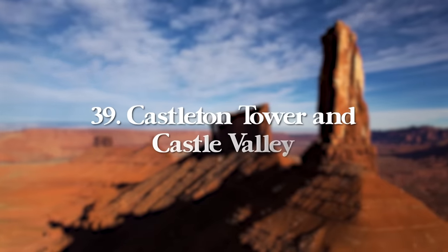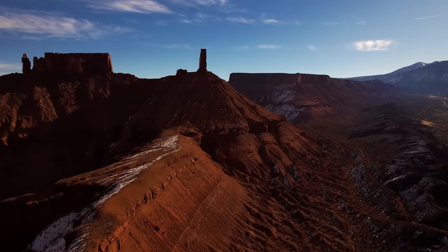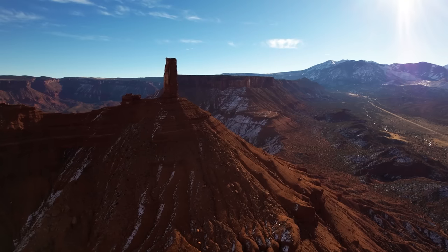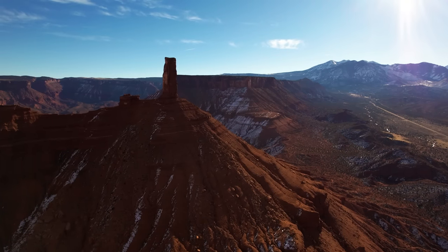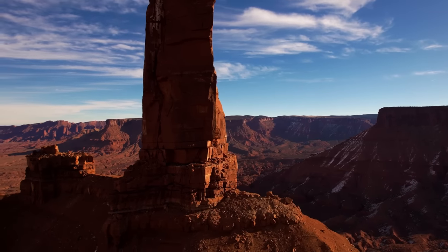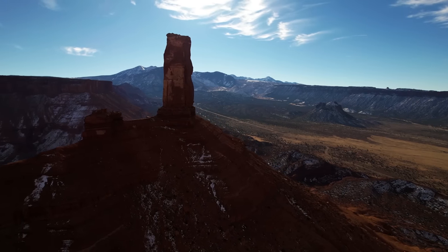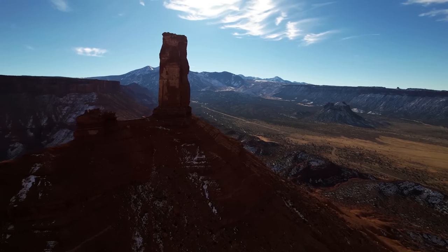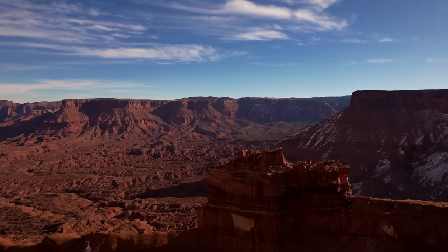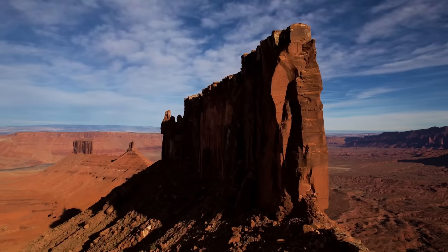Next up is Castle Valley and my favorite rock formation there, Castleton Tower — a 35-minute drive east of downtown Moab along Route 128. The valley is part of the La Sal Mountain Scenic Drive, so you'll get incredible valley and mountain views. Once inside the valley, it's a great place for hiking, off-roading, and rock climbing. There are plenty of trails and iconic rock climbing routes, including climbing Castleton Tower itself.